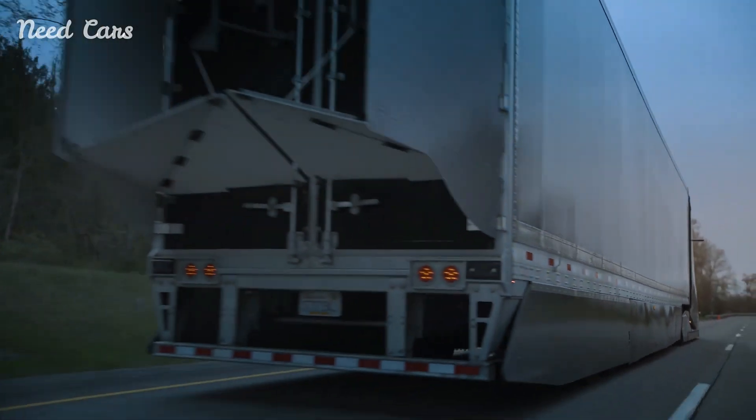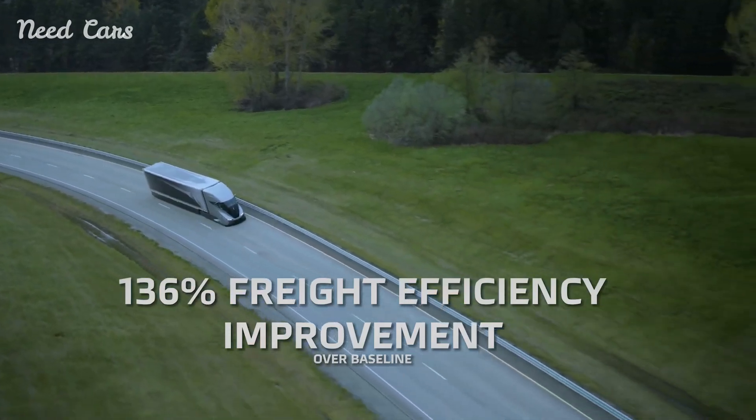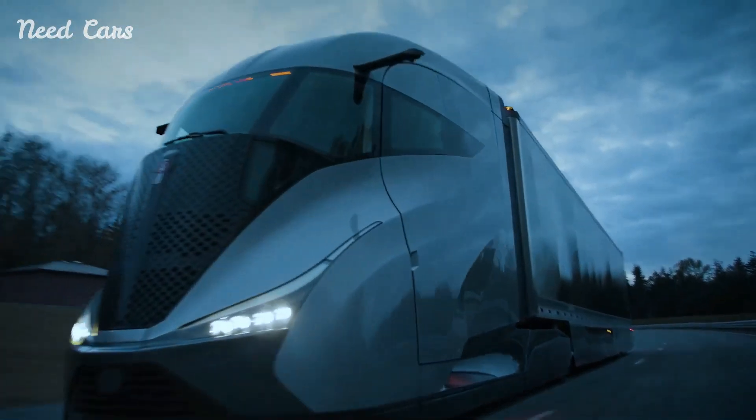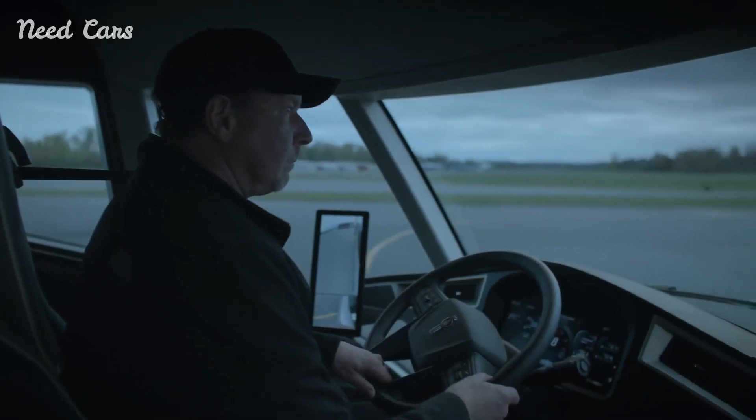These systems include lane keeping assist, adaptive cruise control, and automated emergency braking. Such technologies not only enhance safety but also reduce driver fatigue, contributing to overall efficiency and reducing the risk of accidents.